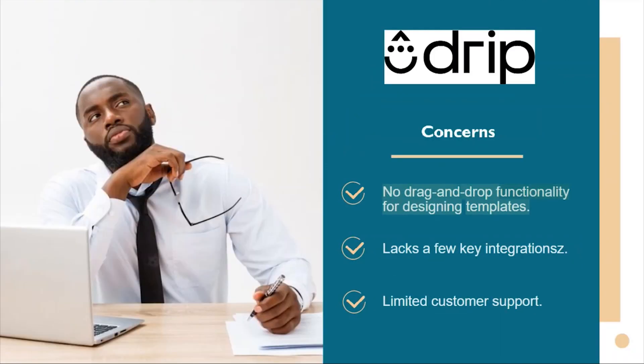Drip's downsides include no drag-and-drop functionality for designing templates, a lack of a few key integrations, and limited customer support.